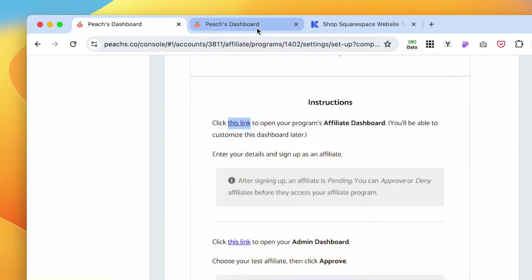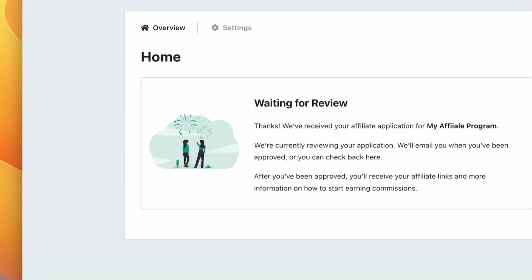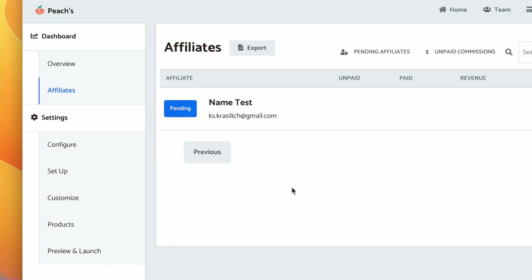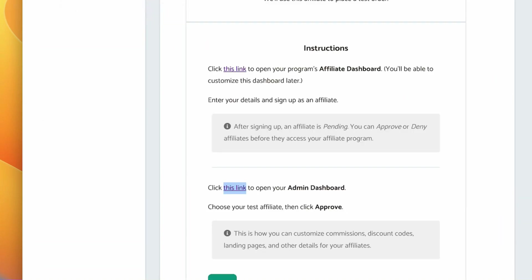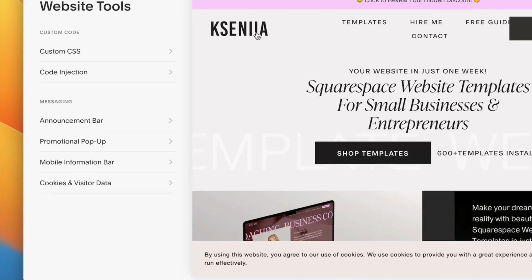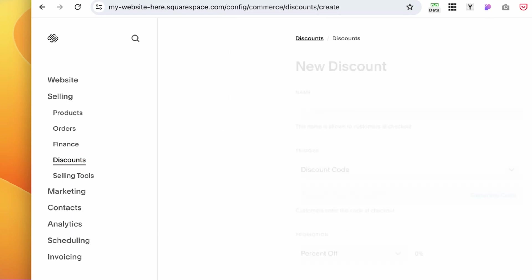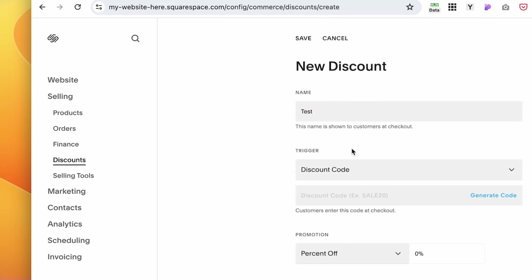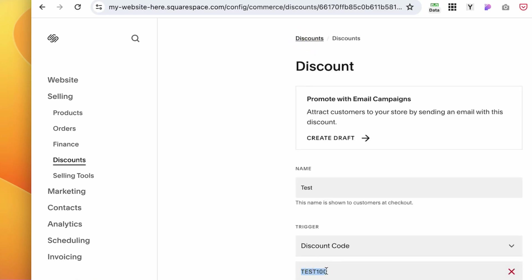I'm going to open this in a new tab and create a test account. We just created a test affiliate account and can see the affiliate dashboard. Our test person has applied to our affiliate program and is waiting for approval — we can deny or approve it. It's been approved successfully. Now we click Test, which is a success, and we want to make a test sale.